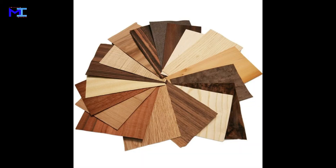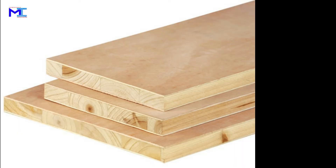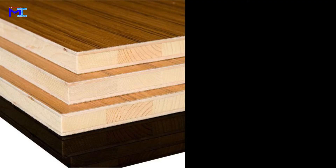Veneer: thin slices of wood, usually thinner than 3mm, that are typically glued together to make plywood. This plywood is glued on both sides of wooden planks to make block board, also known as commercial board.